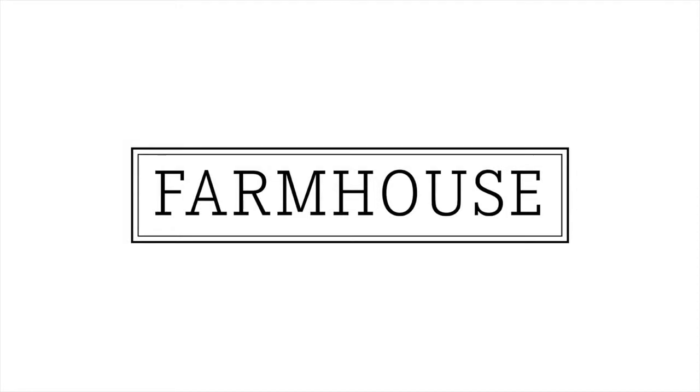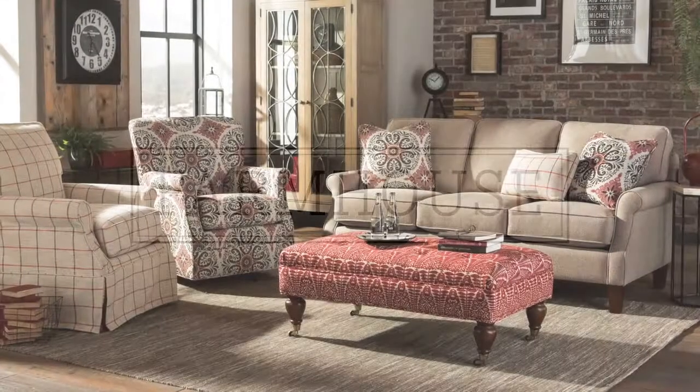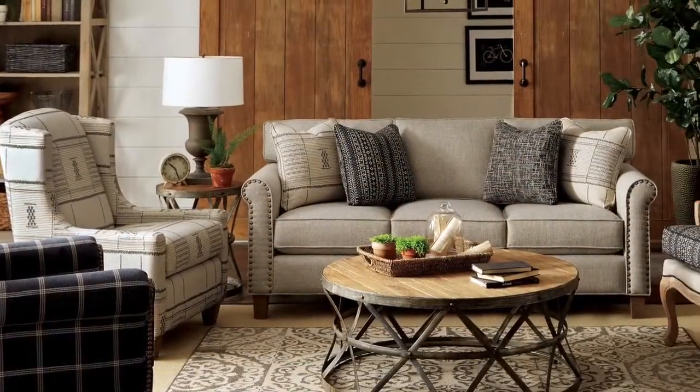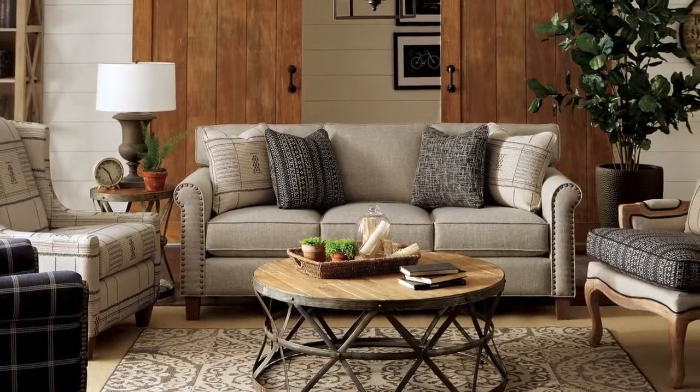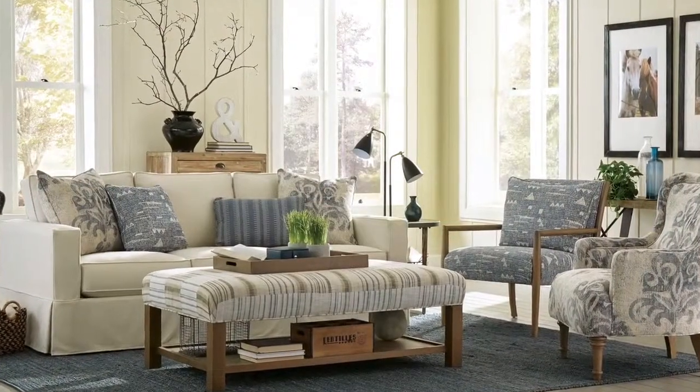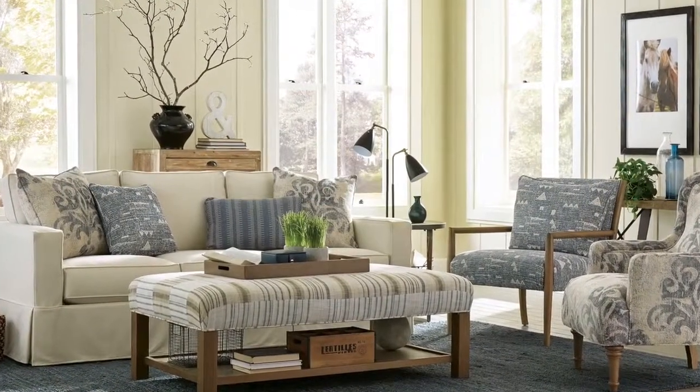Our Farmhouse collection features casual, rustic designs that combine a vintage farmhouse aesthetic with modern styling and colors. This look recalls simpler times and pleasures and speaks to clean, simple, comfortable living. True slipcover styles are a part of this collection for an easy, casual option.